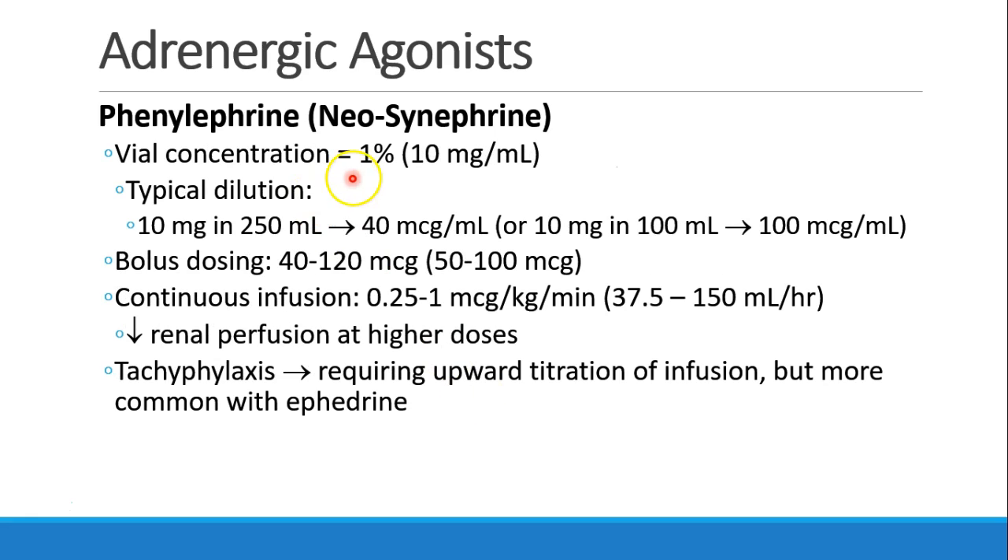A vial of phenylephrine is very concentrated — it's a 1% solution, so 10 milligrams per milliliter. We never give a full milligram of phenylephrine, so it's usually diluted. You can put 10 milligrams into 250 milliliters to get 40 micrograms per milliliter, or into 100 milliliters to get 100 micrograms per milliliter. A prepared syringe will usually be one of these two concentrations depending on your institution.